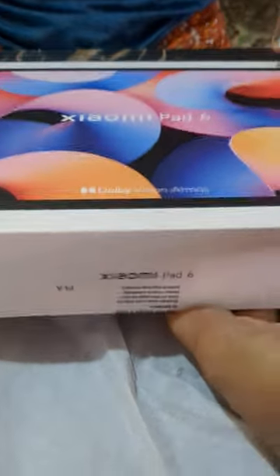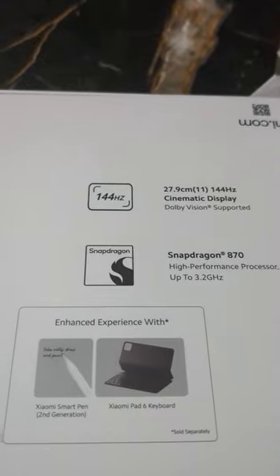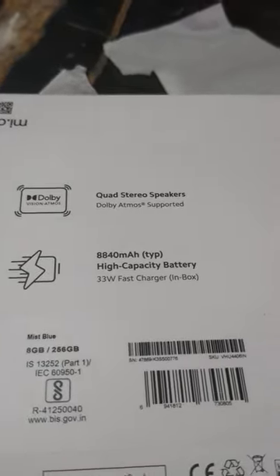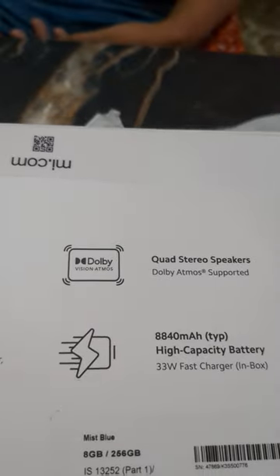This is the packaging — you can see the Xiaomi Pad 6 label and the specifications. It's got a 144 Hz LCD display, a Snapdragon 870, a high capacity battery with a 33 watt fast charger, and quad Dolby Atmos stereo speakers.